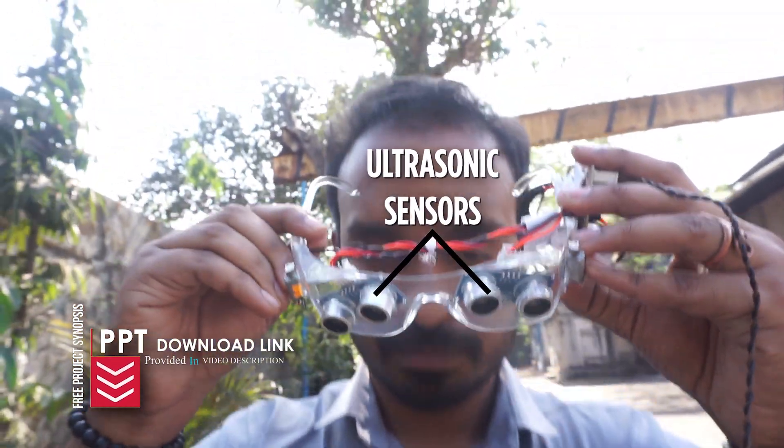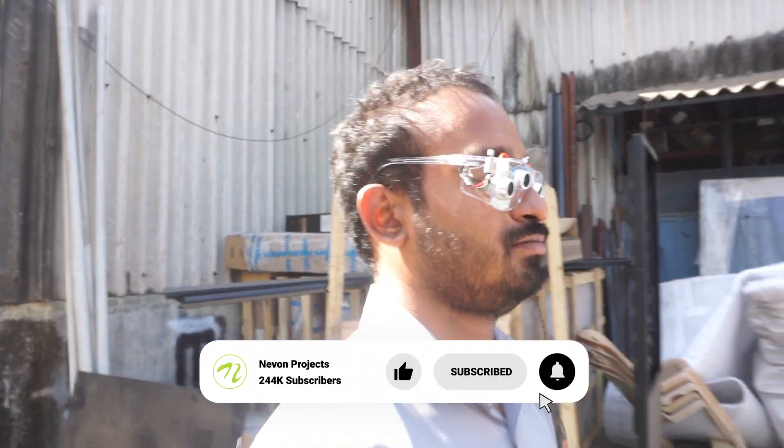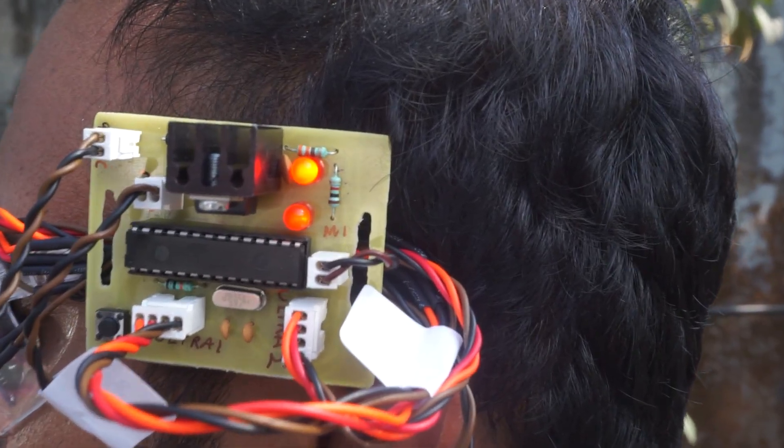These glasses are built with two ultrasonic sensors on each side, which scan the surroundings in real time, much like human eyes do. They identify items in the user's path by continuously sending and receiving signals.